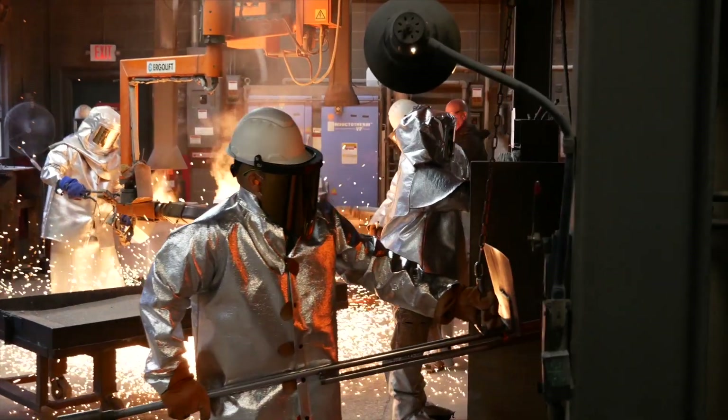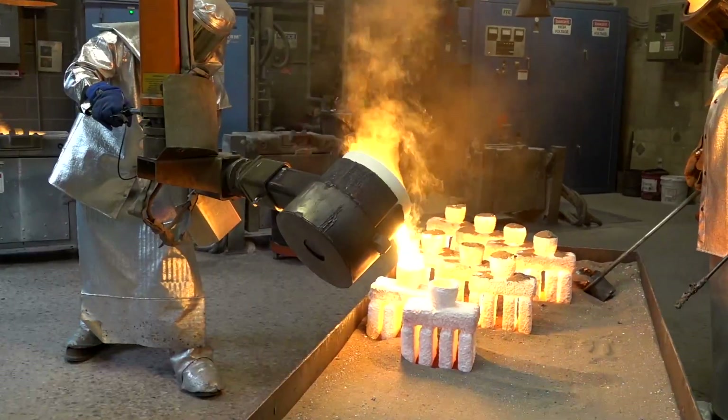One of the benefits of investment casting is to cast a shape that cannot be machined — possibly an undercut, or a small hole, or a curved passage through a casting. A lot of engineers, when they're designing a part, don't realize the savings they could achieve through investment casting. We can reach a near net shape quicker than they could machine it.